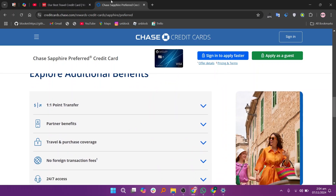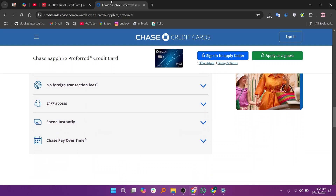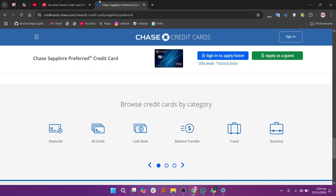That's a comparison between Wells Fargo Autograph Journey and Chase Sapphire Preferred. Make sure to use the links given down in the description to get set up with either card. If this video was helpful, please consider leaving a like and subscribing to my channel.